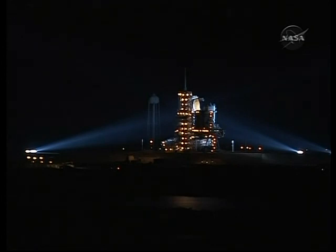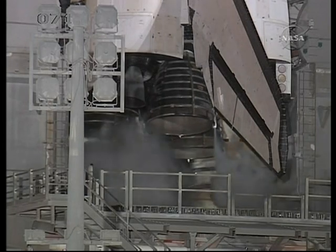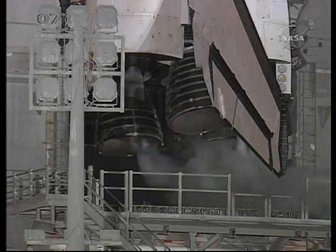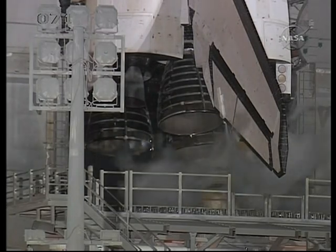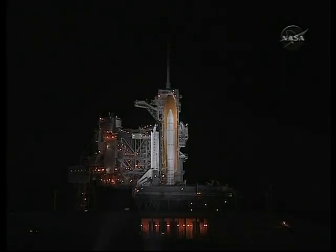T-minus 3 minutes 30 seconds and counting. The final aerosurface checks are being completed. Endeavour's three main engines are being moved through a pre-programmed series of maneuvers — the final test before launch to prove the steering they need to get Endeavour into orbit. T-minus 3 minutes and counting. GLS is go for ET LO2 pressurization — the final pressurization of the external tank's liquid oxygen.